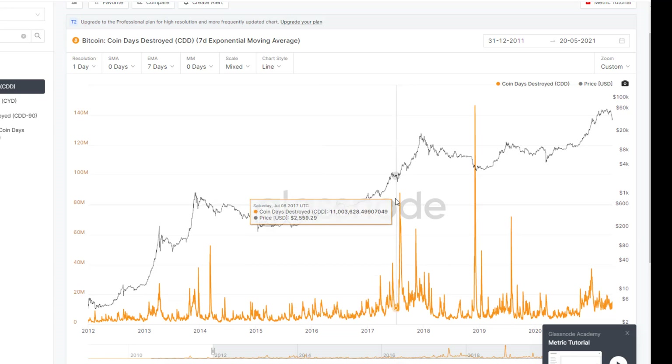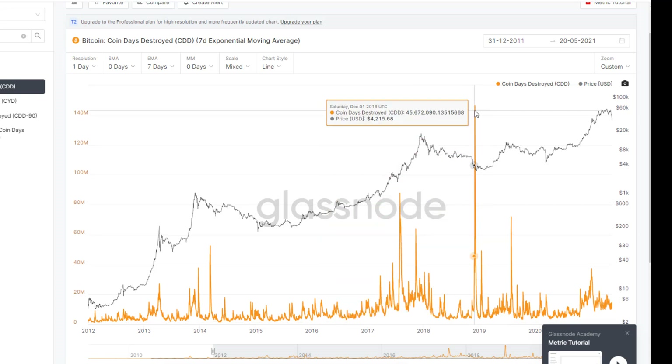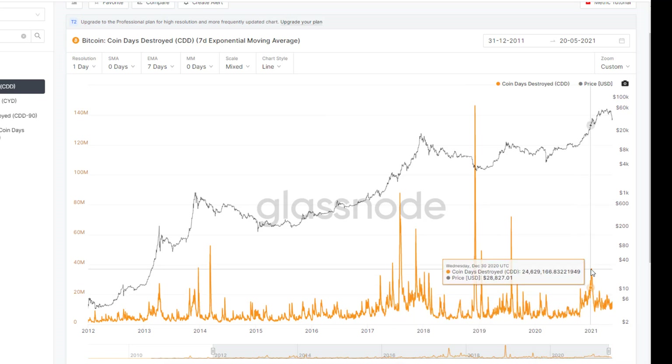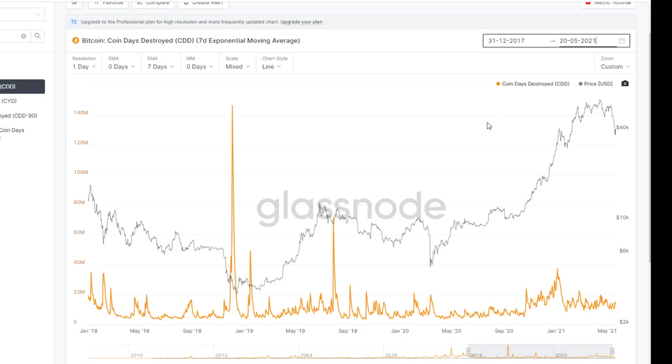We see big spikes in the last bull run where very old Bitcoin was being sold. Then in 2019 we saw some huge spikes during the bear market where very old Bitcoin was getting sold. And again over this last bull cycle when we went to $60,000, much older Bitcoin was being sold — a lot of people taking profits. But what we're seeing recently is a lot of new Bitcoin being sold. Zooming in to the last four years, in terms of coin days being destroyed, the numbers are very low in comparison — mostly newer coins are being sold.